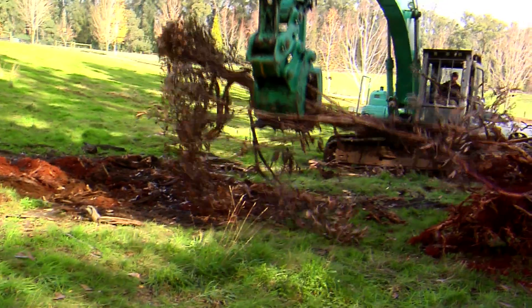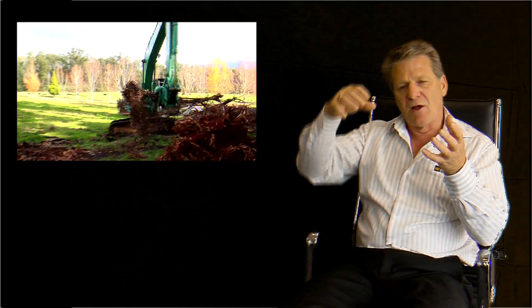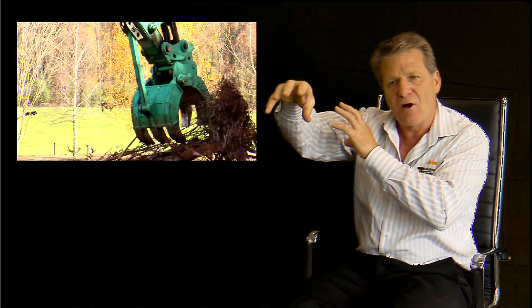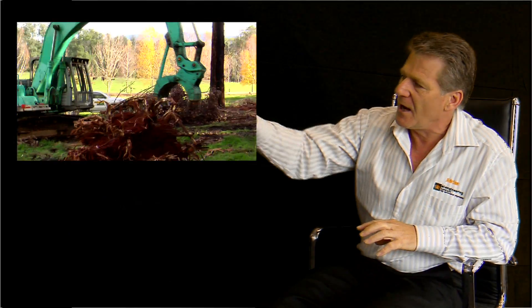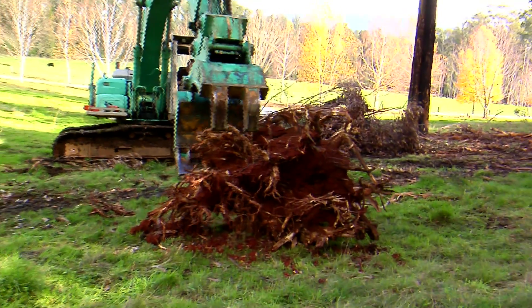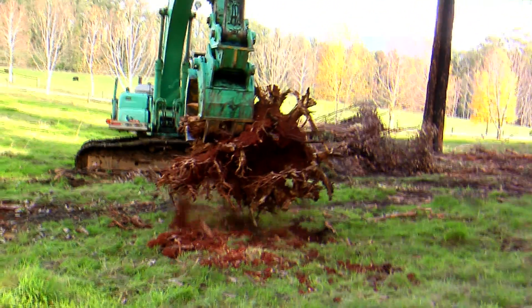Another benefit of the EI Engineering grapple is where the bracket for the dipper arm is connected — we give a three-pin hole selection. So the grapple can be utilised in a grabbing motion on the side, more vertical, and even more vertical still. It can pick up different items at various places simply by changing the application.